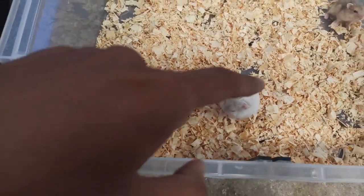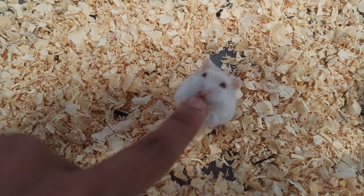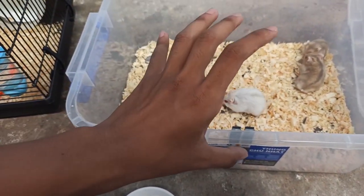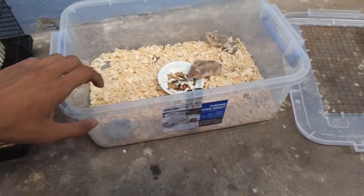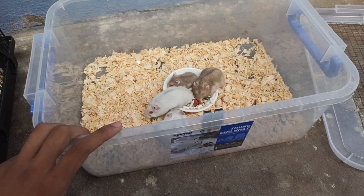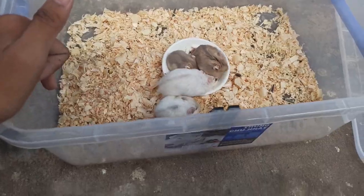Bên này tổng cộng còn 4 con: 2 con trà sữa với lại 2 con trắng sọc - 1 con sọc đen, 1 con sọc cà phê sữa. Con này rất là đẹp, rất là dễ thương nha các bạn. Nó thấy tay mình nó tưởng ăn nó cạp nhẹ thôi, chứ nó không có cắn nha. Mấy con này thì dễ thương lắm, cũng còn size baby chứ chưa có trưởng thành hết. Mình để đồ ăn vô cho nó ăn đi.